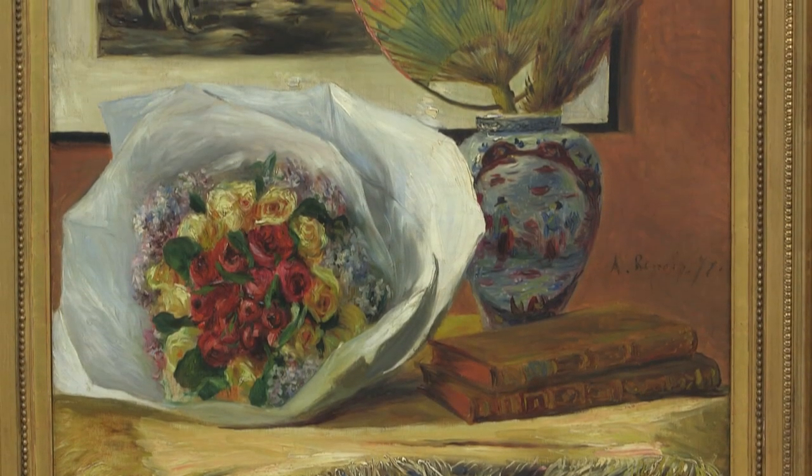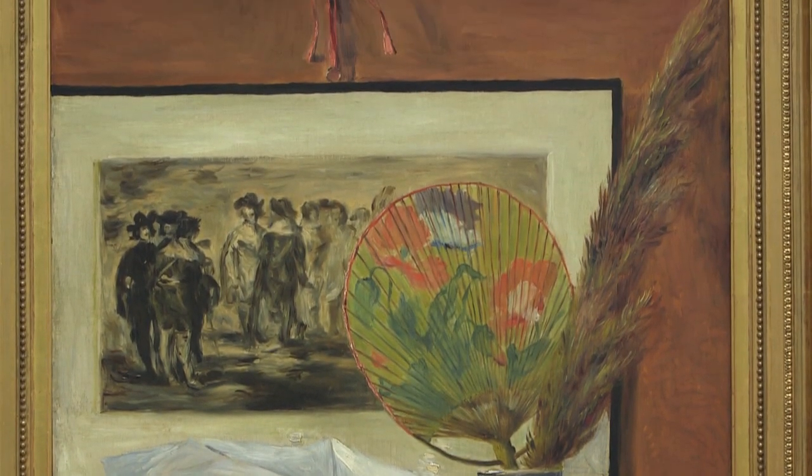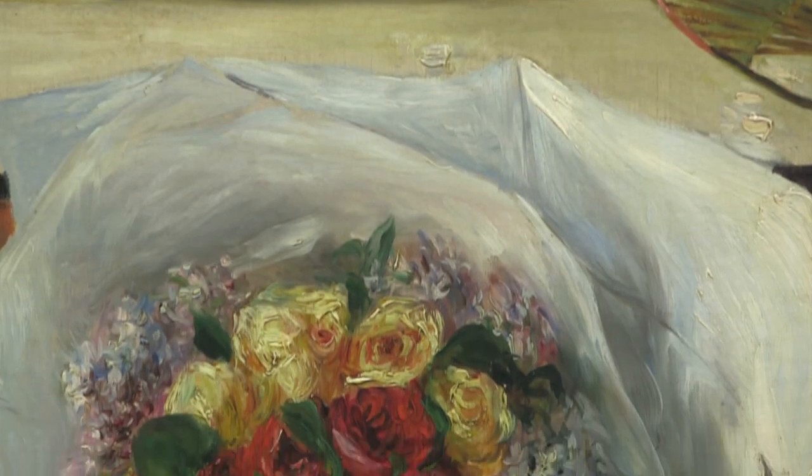How difficult it is to find the exact point at which one must cease to imitate nature in a painting. The painting must not smell like the painted model, but one must nevertheless feel the nature in it.